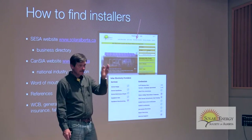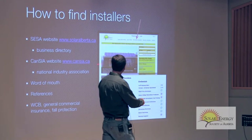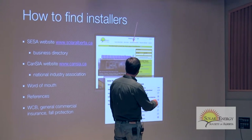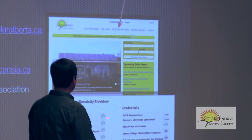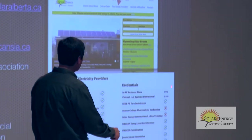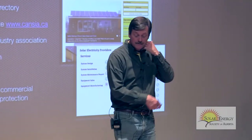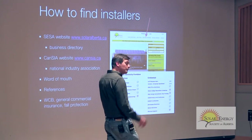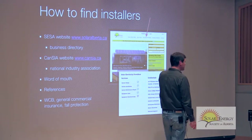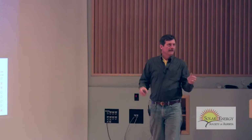To find an installer, the best way is to go to the Solar Energy Society of Alberta's website and click on Find Solar Providers. You'll get a list of companies, and when you visit their websites you'll see a list of their credentials — whether they're a journeyman electrician, master electrician, or electrical engineer — and photographs of all their projects. The other resource is the CANSEA website — the Canadian Solar Industry Association — which is more like a business directory. If someone pays a fee to register there, they're probably semi-legitimate.